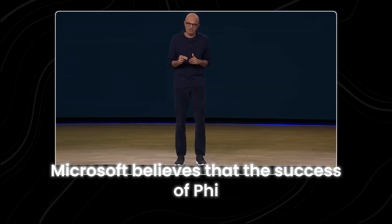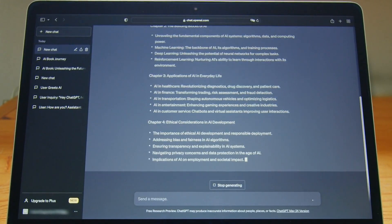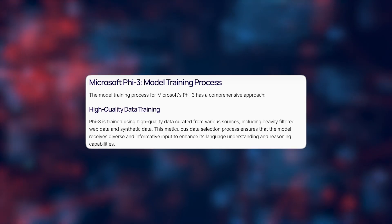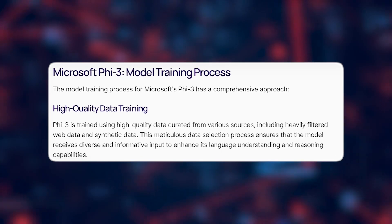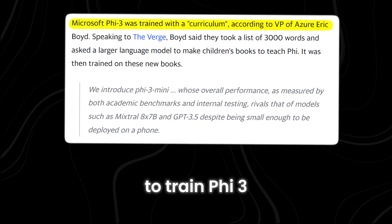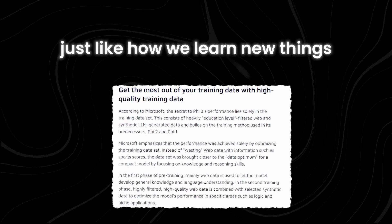Microsoft believes that the success of Phi-3 is thanks to the data it was trained on. Phi-1 was all about learning to code, while Phi-2 started to understand reasoning, but Phi-3 combines both — it's good at coding and reasoning. Microsoft used a smart approach: they gathered a lot of data but focused on specific types that would help Phi-3 learn better, filtering out things like sports scores. They also used a curriculum training method, similar to how kids learn from bedtime stories before tackling bigger topics, starting with the basics and gradually moving to more complex material.